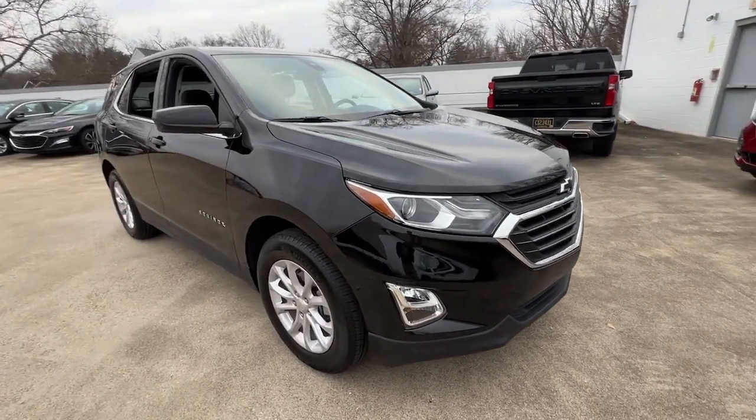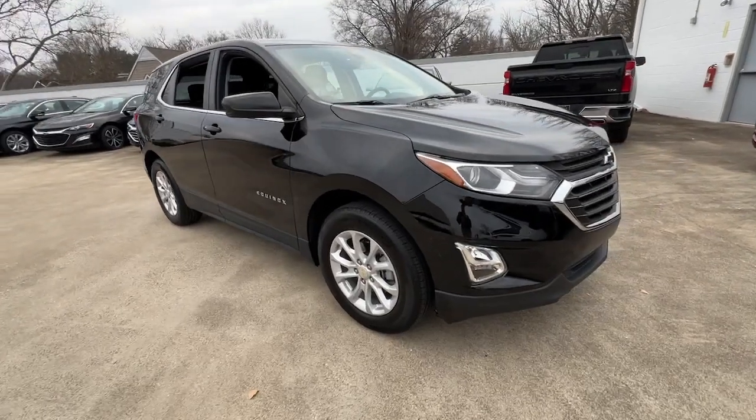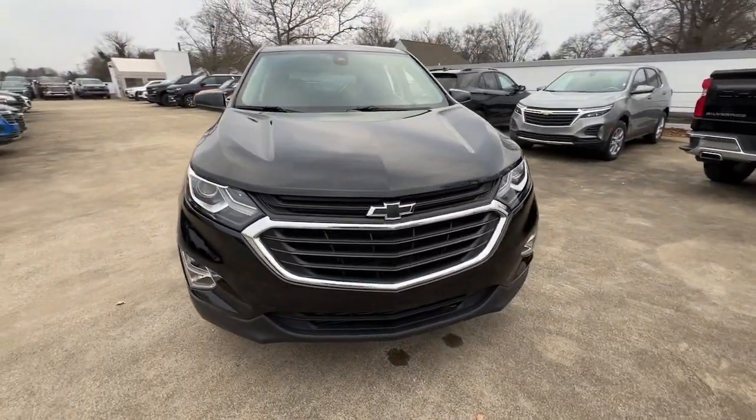You will be amazed by this 2020 Chevrolet Equinox. With less than 30,000 miles on the odometer, this vehicle provides excellent value.